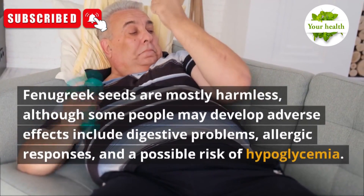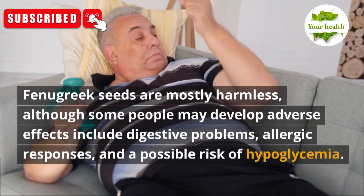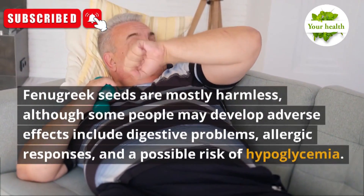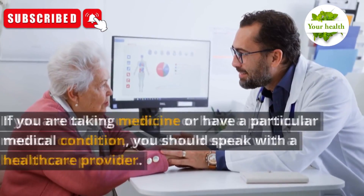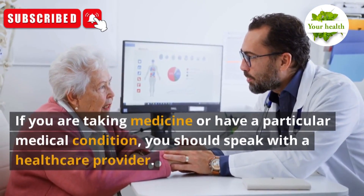Fenugreek seeds are mostly harmless, although some people may develop adverse effects including digestive problems, allergic responses, and a possible risk of hypoglycemia. If you are taking medicine or have a particular medical condition, you should speak with a healthcare provider.